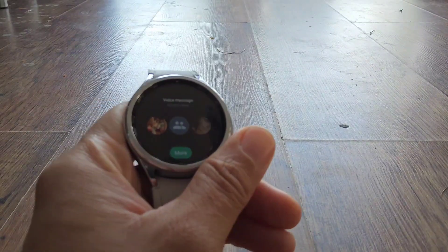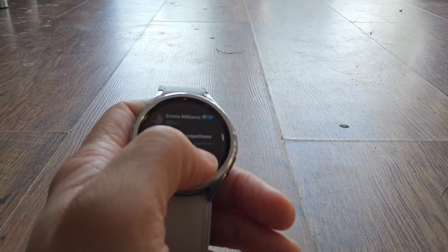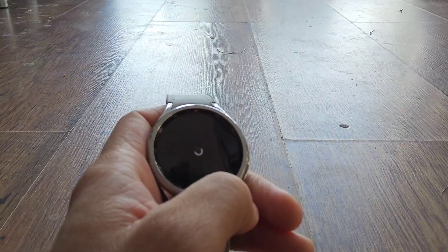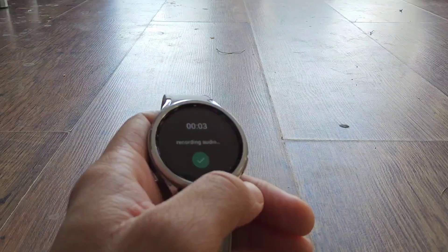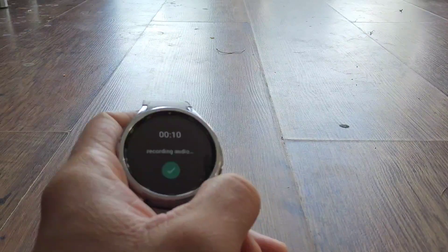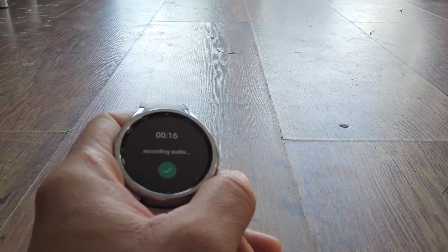For me, of all the WhatsApp features on the watch, that's probably the best one. You've got recent chats and you can go into more and select a different contact, then tap to start recording audio straight away. Everything else feels like using the phone but on a smaller screen, but the voice message tile is a genuinely good use case for why you'd want WhatsApp on your wrist.